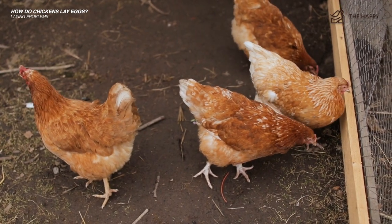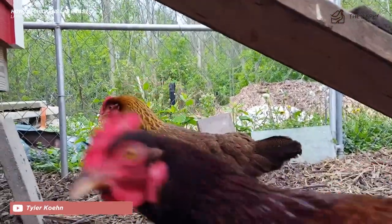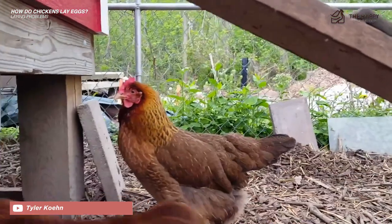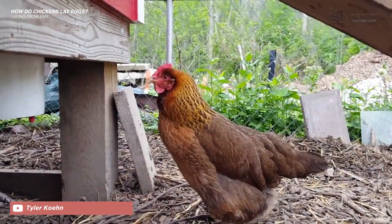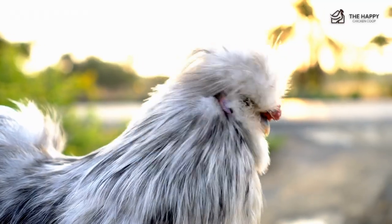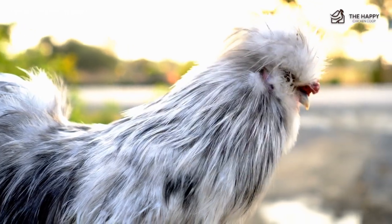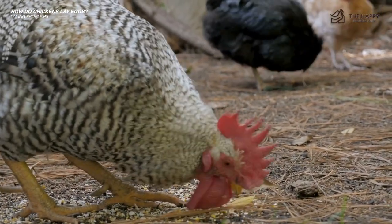The third problem is called being egg bound, and it's fairly easy to spot once you know what you're looking for. She will walk a bit like a penguin, maybe stop to squat several times, and her tail may be pumping up and down. This is a serious problem. The egg that is stuck is also preventing her from pooping.